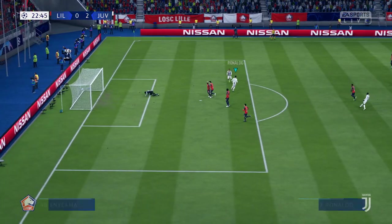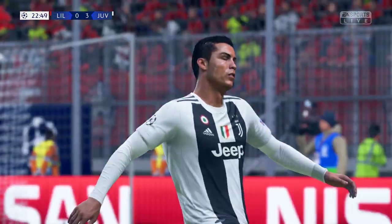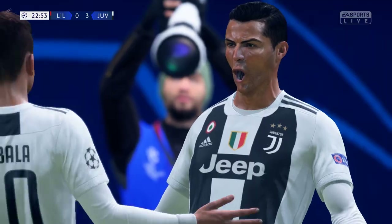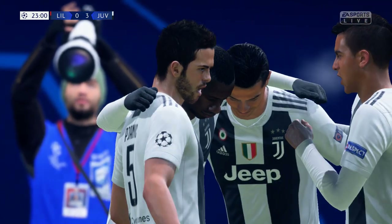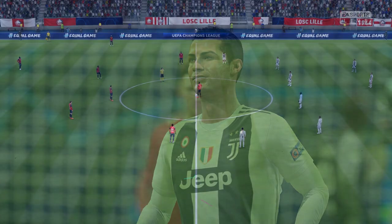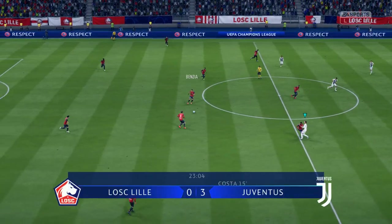Now then, can he finish it off? And that's what we've come to see — somebody hitting the back of the net. I don't think we expected this, such a one-sided game. Look at the score line.